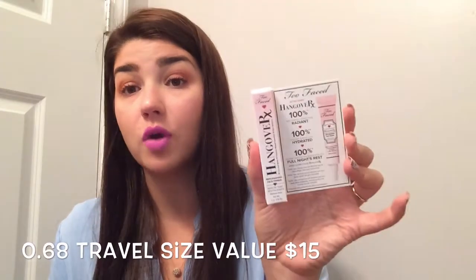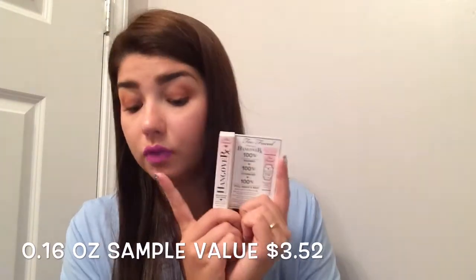So now to the July Glam Bag items. First I got the Too Faced Hangover Replenishing Face Primer, which I'm super excited about. I have never tried this one before but I always wanted to, so I'm excited.